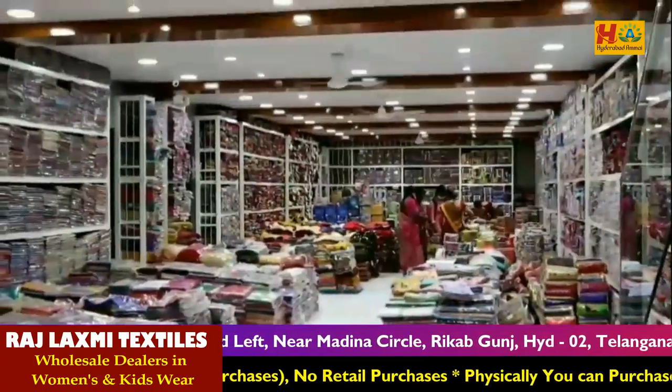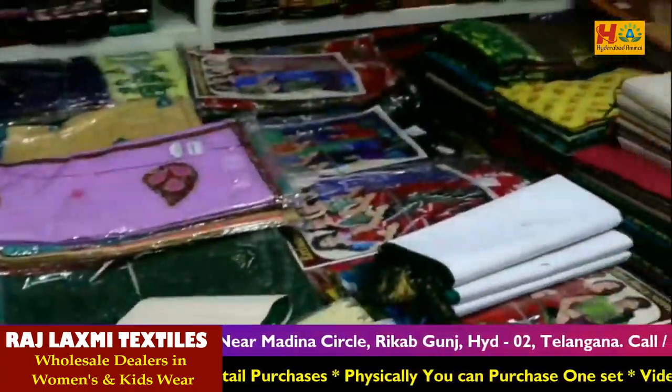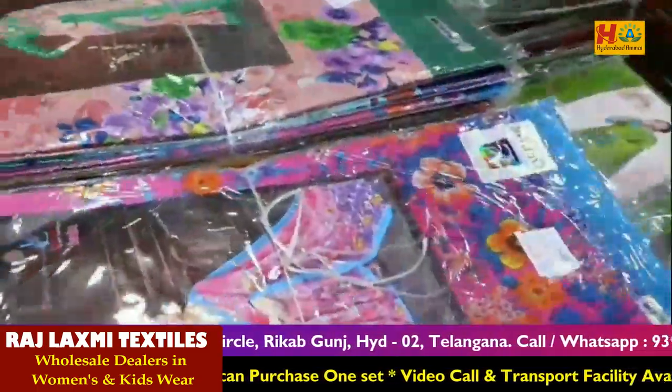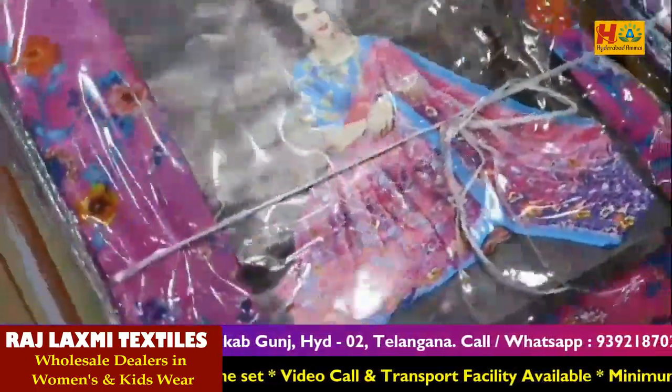Without that, we also have perks, dresses, dress materials, leggings, nighties, Dupatta collections, fabric collections, kidswear collections, and all kinds of other collections.